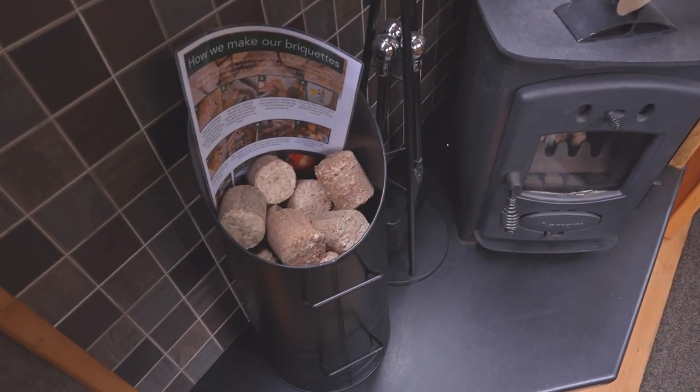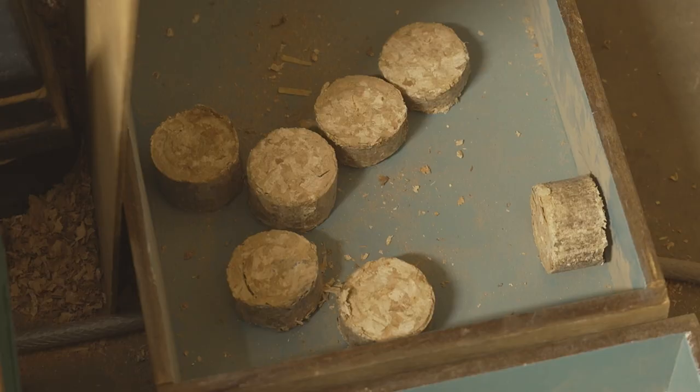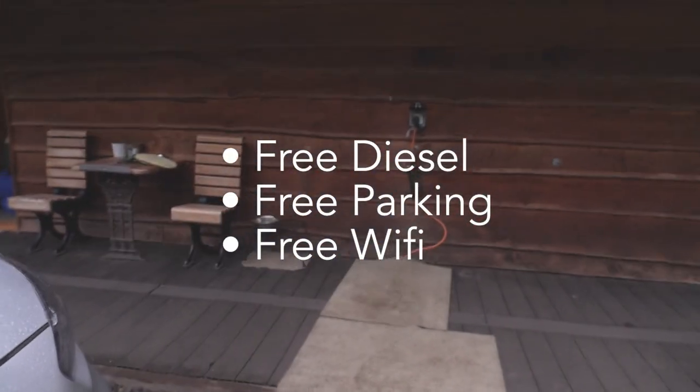We have fitted most boats with wood burning stoves, for which we provide an endless supply of homemade briquettes made from offcuts while building your boat. If you are comparing prices, all our prices are fully inclusive, which includes free diesel, free parking and wi-fi on all our boats.